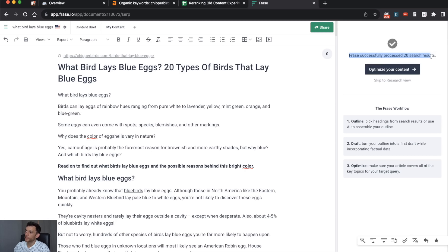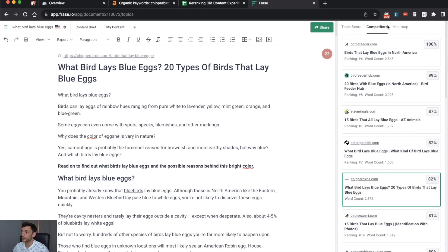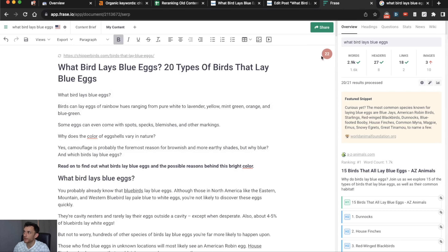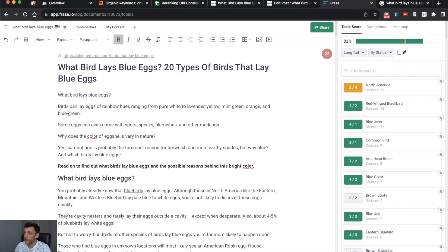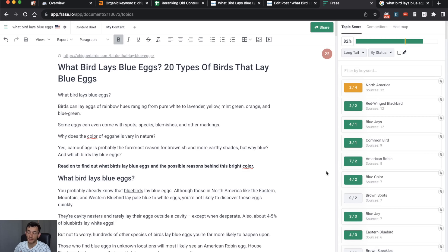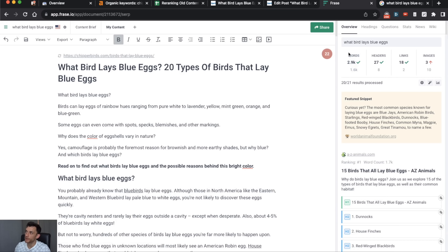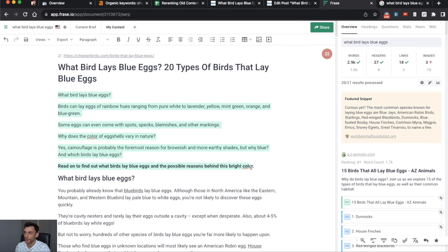It processes the top 20 search results, then we click 'Optimize your content.' We've got quite a high topic score — actually higher than most of our competitors, which is a good sign. The content is pretty much on the right track: it has a high topic score, it's 20 points higher than most competitors, we've included a lot of relevant LSI keywords, the word count is decent, we've got a decent number of headers and links. So there aren't really any serious issues on the page.